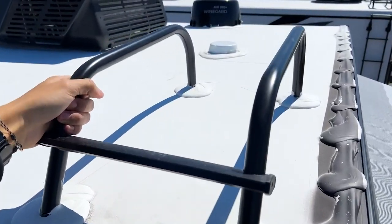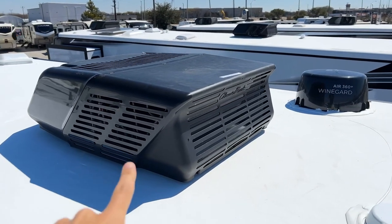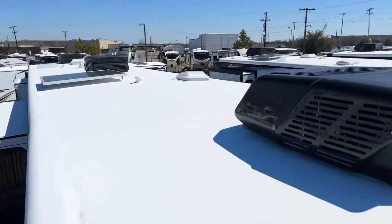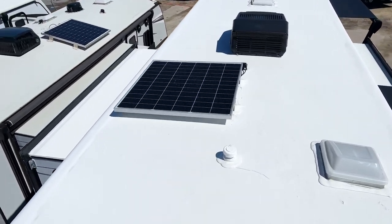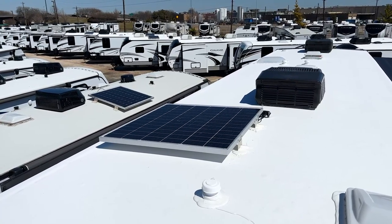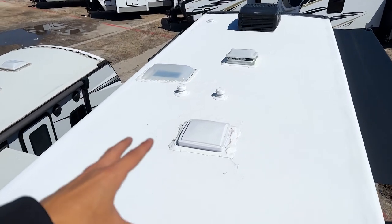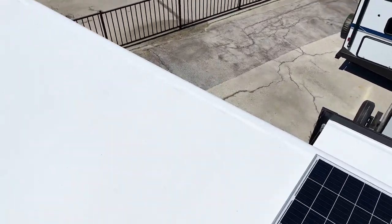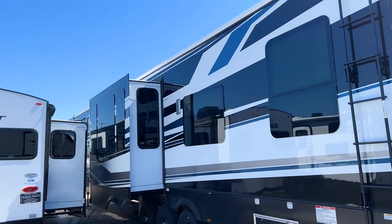On the roof you have a WineGuard 360-degree omni-directional antenna. The ACs sit shallower than on some other models to keep the overall height down — all three are 15,000 BTU units. The roof is fully walkable with walkable slide-out boxes. There's a 200-watt solar panel that comes standard, expandable if you want more capacity. You also have attic vents, interior ventilation fans, and frameless windows on the sides for a clean flush look.